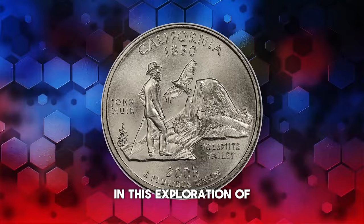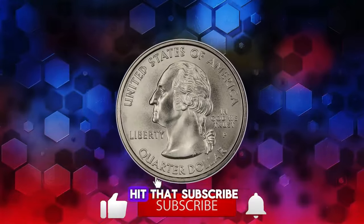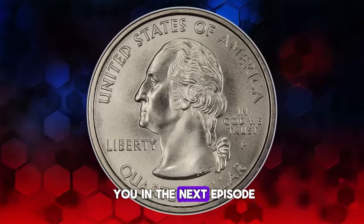Thank you for joining us in this exploration of these remarkable state quarters. Please don't forget to hit the subscribe and like buttons below this video. God willing, we'll see you in the next episode.